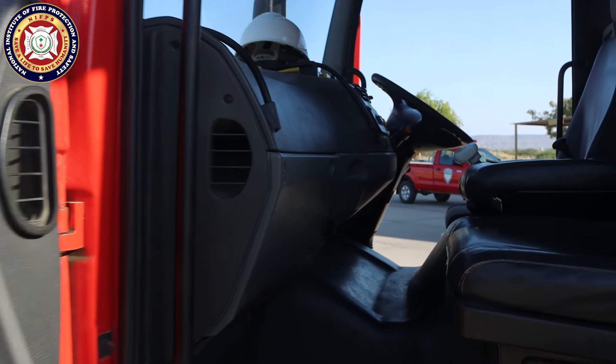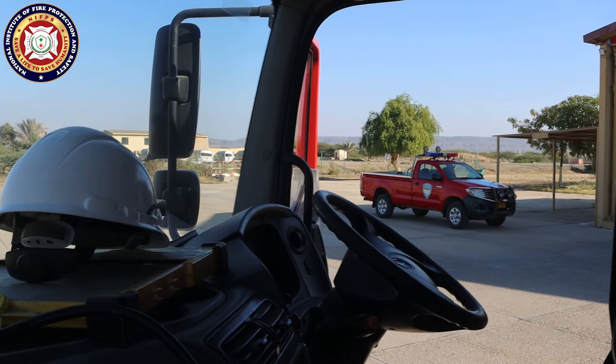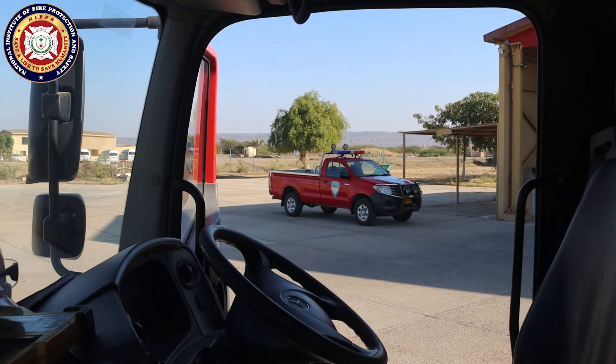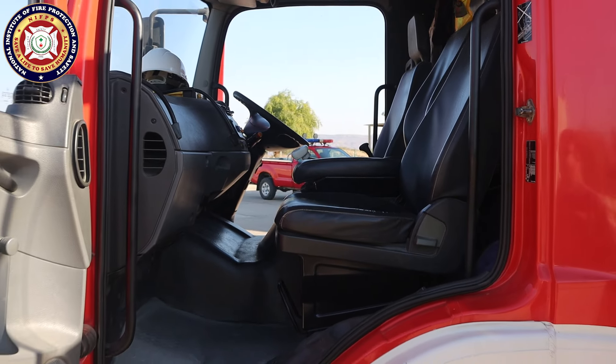This is the driver's cabin. Looking at the dashboard, all the normal functions available in a fire truck are here — like emergency lights and emergency sirens. These are all in this cabin.